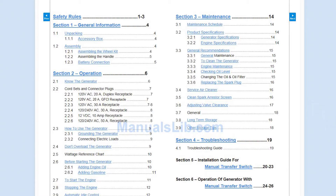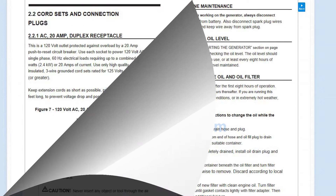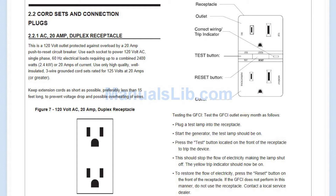Once you've purchased your generator, it's important to connect it properly and safely. The first step is to be sure to read and follow all of the manufacturer's operating guidelines.